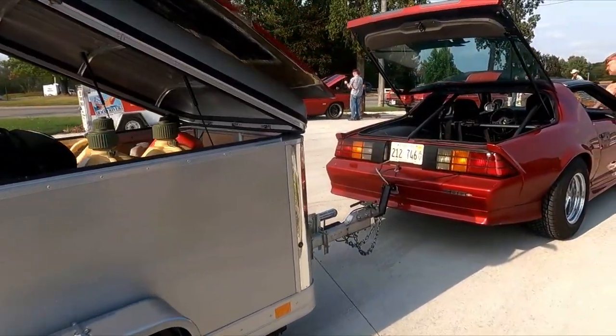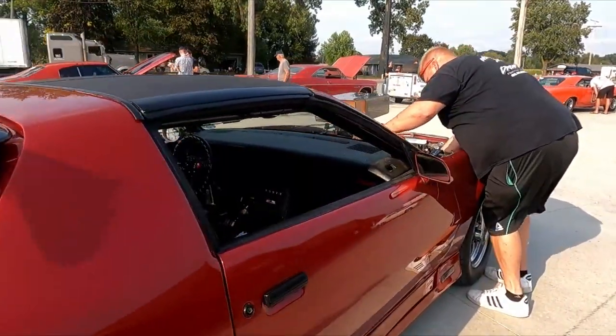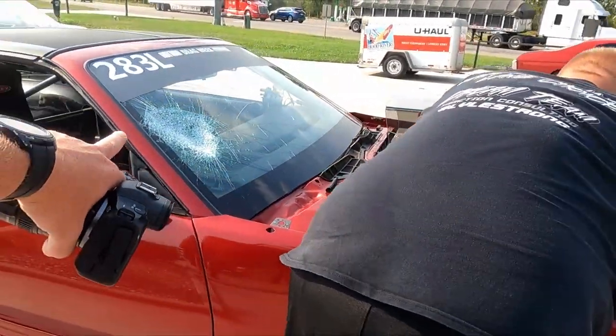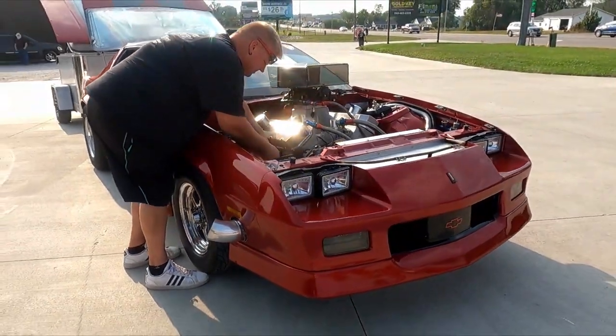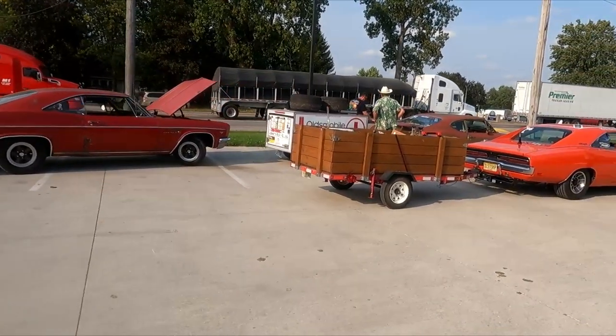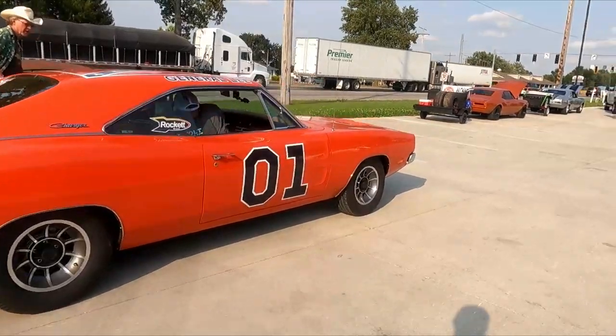There's Chris Roscoe's Camaro. He had an unfortunate incident earlier where a part from another car came off and hit the windshield and busted it up pretty good. But he still made it out. He's trying to find a new window for it and get it replaced before day two.